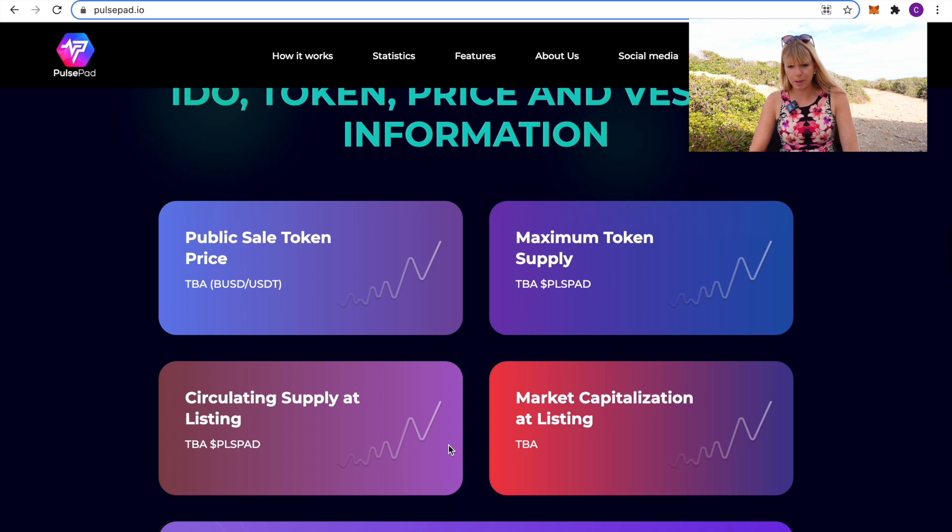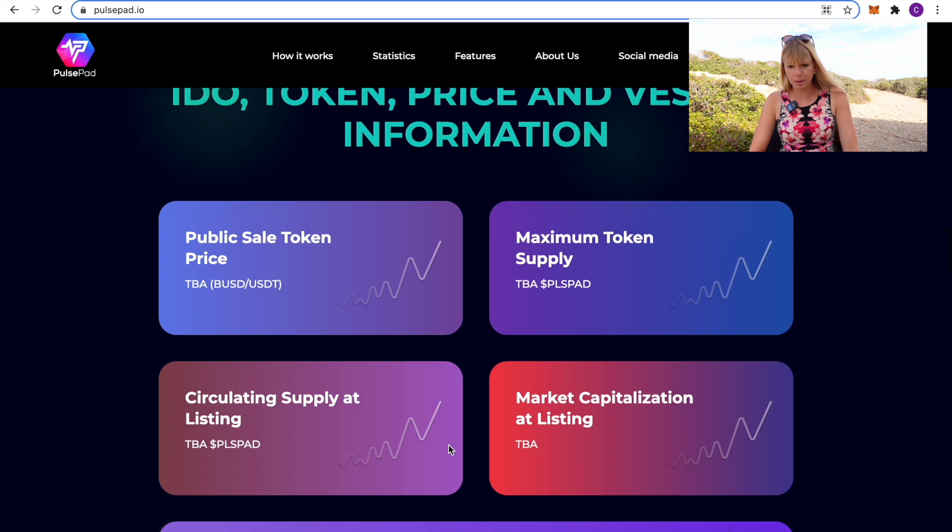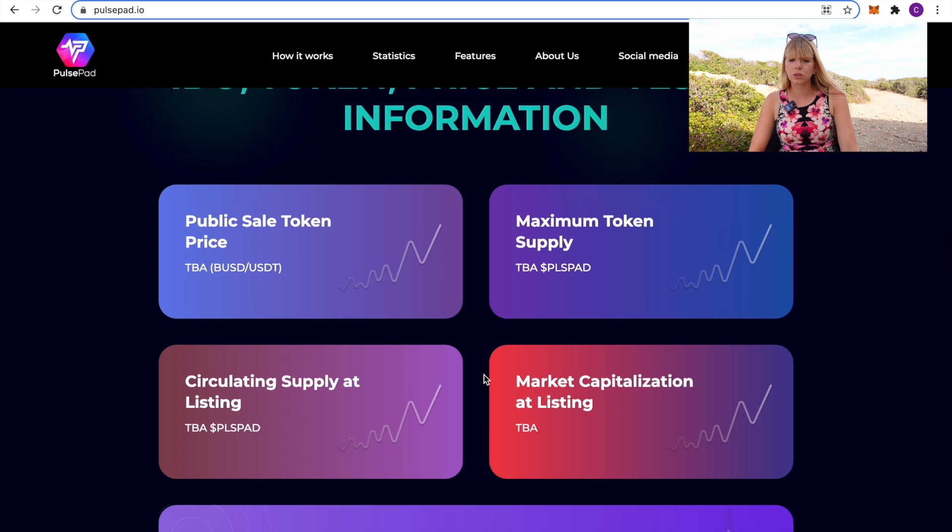The IDO information is not published yet as of filming this video. What is important to look out for is the market capitalization at listing. Most of those BlueZilla IDOs have an initial market cap of about $120,000 — that's really, really good. We definitely don't want it to be much higher than that because otherwise the pump won't be as explosive. If you have a very small market cap, the allocations are pretty small as well.